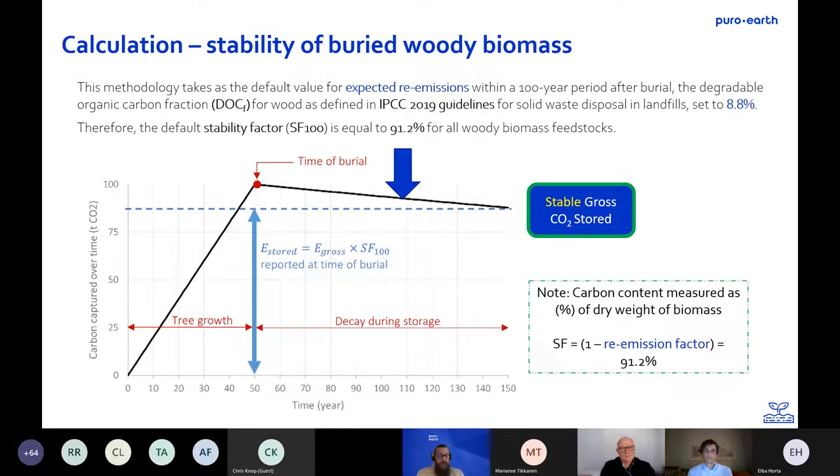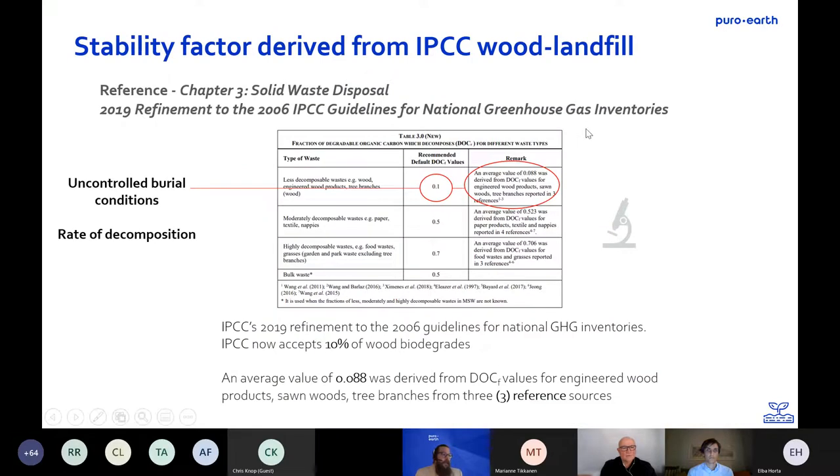We have a stability factor from this: how stable is the woody biomass in the ground? We're saying as a threshold that 91.2% is stable — that's literally 1 minus the re-emissions factor of 8.8%. When the woody biomass is deposited in the ground, this is the calculation we give at the start in terms of rate of decomposition or stability factor. We believe this is a very conservative estimate, given that it comes from a setting attempting to do the opposite — promoting decomposition.